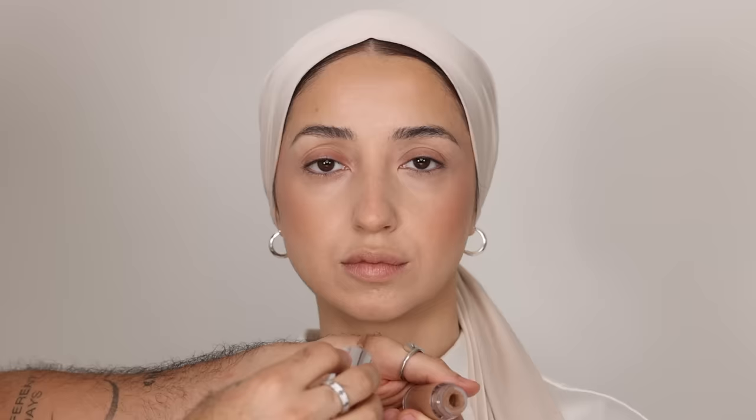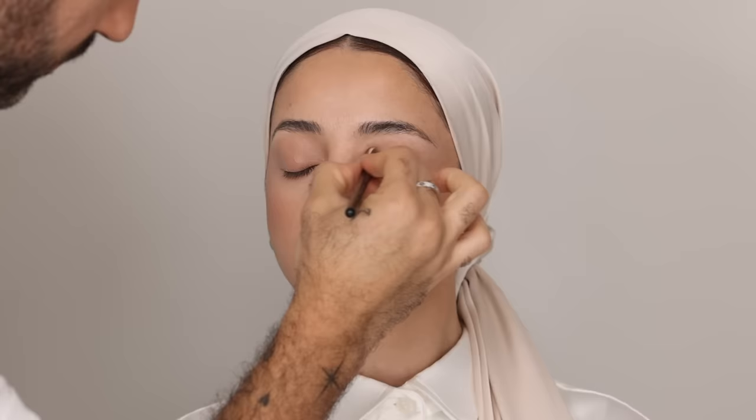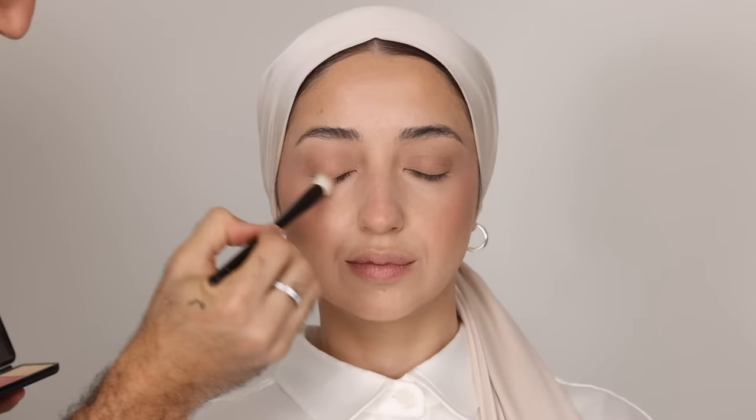For an eye base, I'm taking my color fluids in Carve and Canvas in equal parts, mixing them together to create Noor's perfect base tone, and applying that all over the lid. This will create a neutral base on Noor that'll intensify shadows. I like to work one eye at a time because once it sets, it's budge-proof and crease-proof — these create amazing one-and-done shadows. Now we can move to powders.